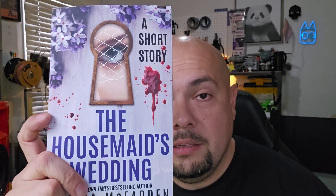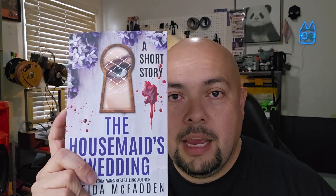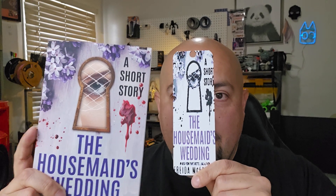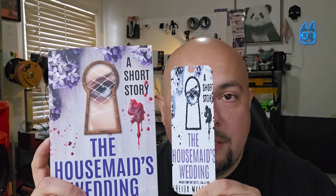The second book that I read for the year is a short story — The Housemaid's Wedding. I had read the trilogy of The Housemaid and learned about this little short book that took place between books two and three. So I got it and read it. I didn't really have the colors to get everything blended in, but again it's just for me and it gives me that visual representation at the end of the year.